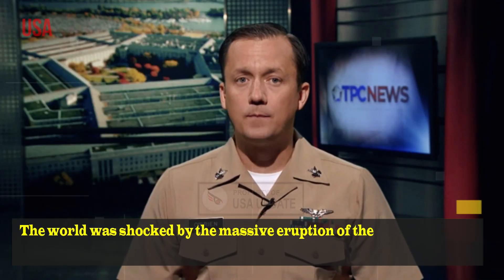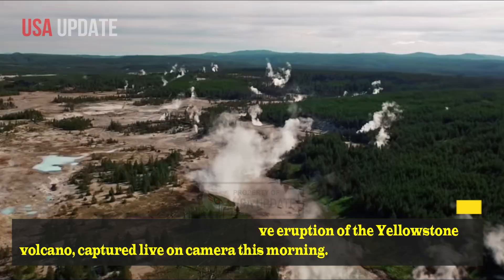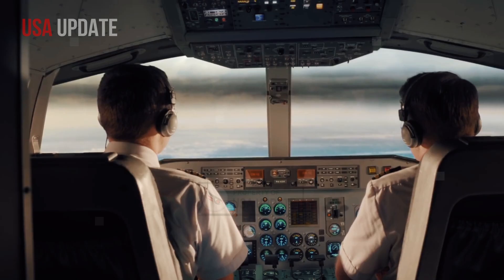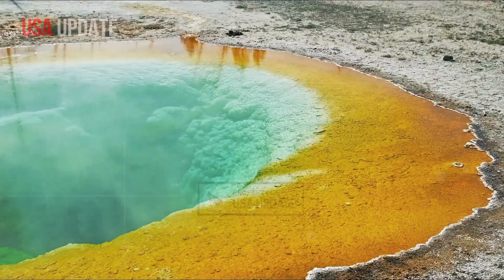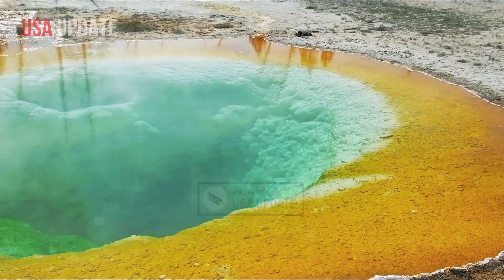The world was shocked by the massive eruption of the Yellowstone volcano, captured live on camera this morning. A team of geologists at the U.S. Geological Survey, working with three colleagues from Oregon State University and another from the University of Wisconsin-Madison, have discovered evidence of rhyolite volcanism in the Yellowstone caldera, which is shifting to the northeast.